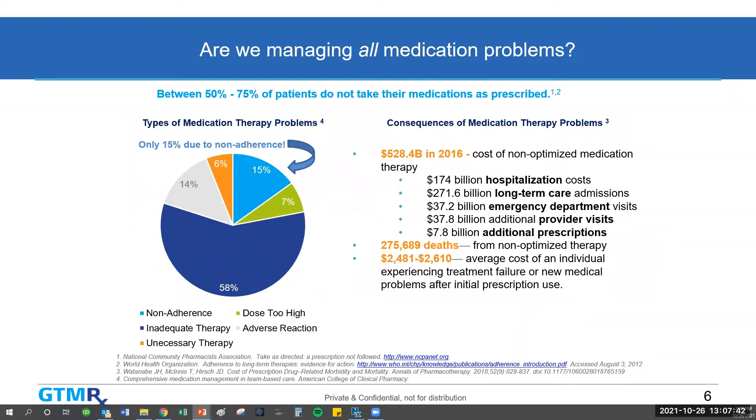What kinds of medication problems are there? The one you hear about most is non-adherence — patients aren't taking their medications. If you look at the pie chart on the left, the types of medication therapy problems identified in patient populations include: 15% are due to non-adherence. There are many other problems, such as the dose being too high, adverse drug reactions, unnecessary therapy, or inadequate therapy — not enough medications or treatments for the patient. Non-adherence is just one piece of the $528 billion problem. It's one that gets addressed a lot, especially in insured populations, because it's relatively easier to address. The others take more time and effort.